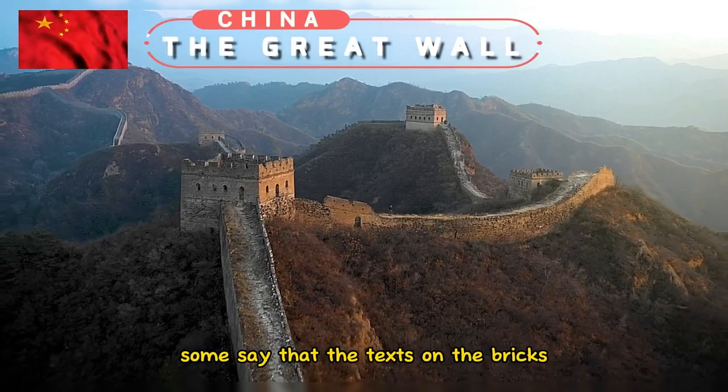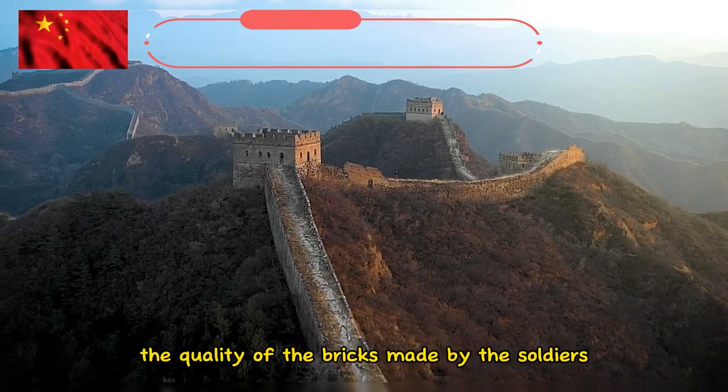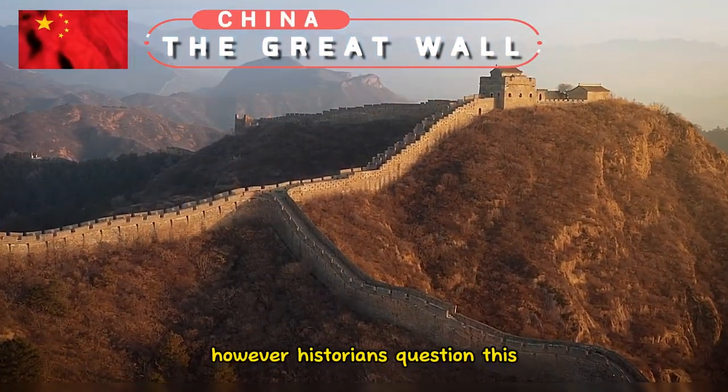Some say that the texts on the bricks is a method that General Qi Jiguang devised in order to assess the quality of the bricks made by the soldiers and to clarify the responsibilities. However, historians question this.